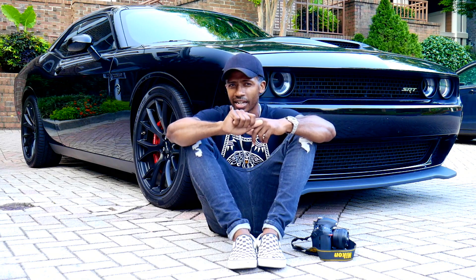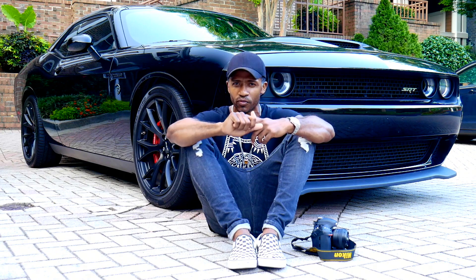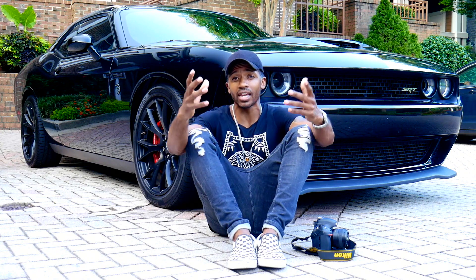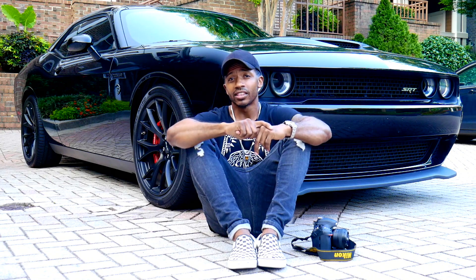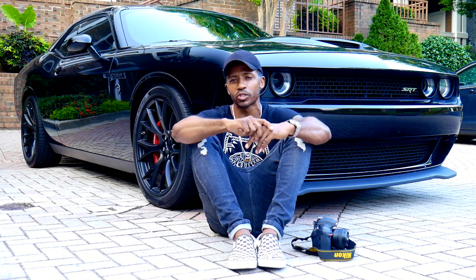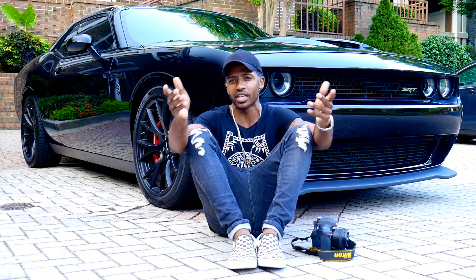Cost — these cars are kind of pricey. They cost about $70,000, but you get a lot of tech, a lot of performance, and a lot of comfort in one package. That is an amazing package for that price, I think. The gas mileage, on the other hand, is pretty bad — but what else would you expect from a 700 horsepower car? That kind of comes with the expectation of the vehicle.